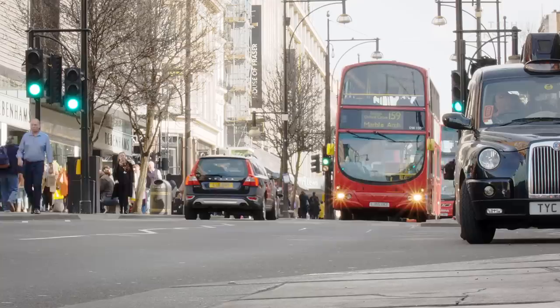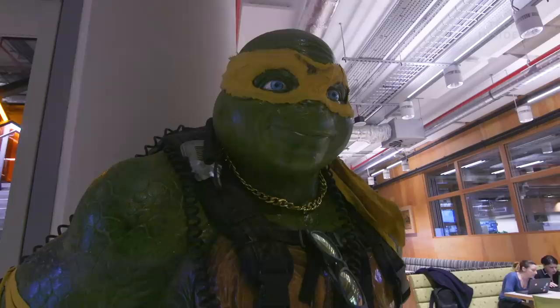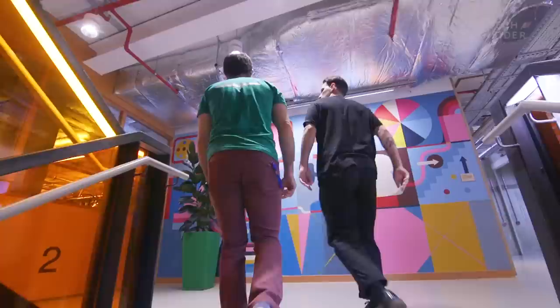The building is located in Fitzrovia, just off the famous Oxford Street. It has seven different floors and houses more than 1,000 tech employees across 30 teams. This tech office opened in December 2017 and is based on the location of an old Royal Mail sorting office. There's a central staircase that cuts through the whole building, representing connectivity between everybody working here.